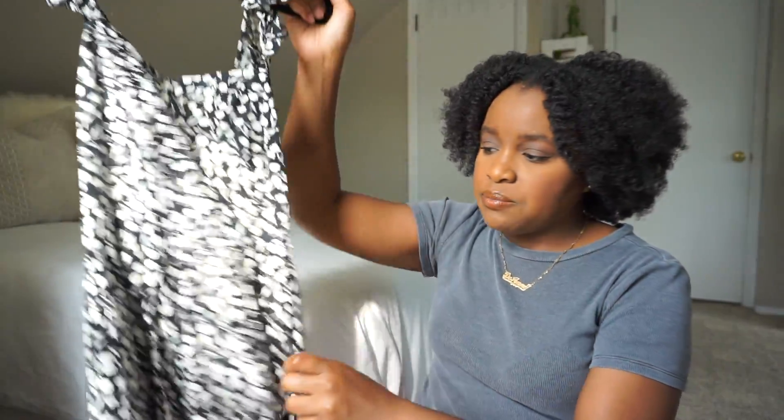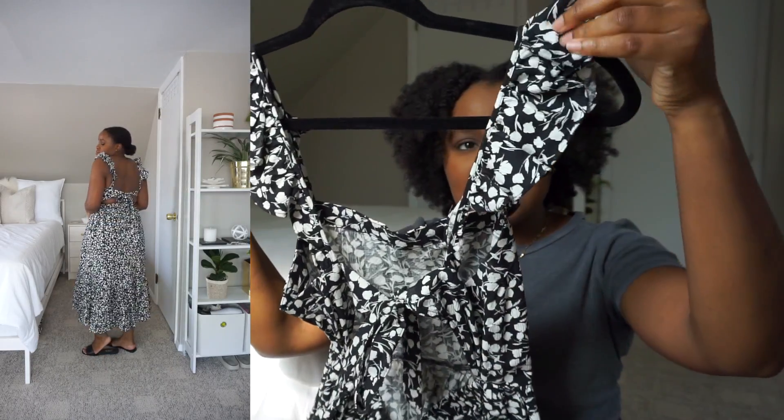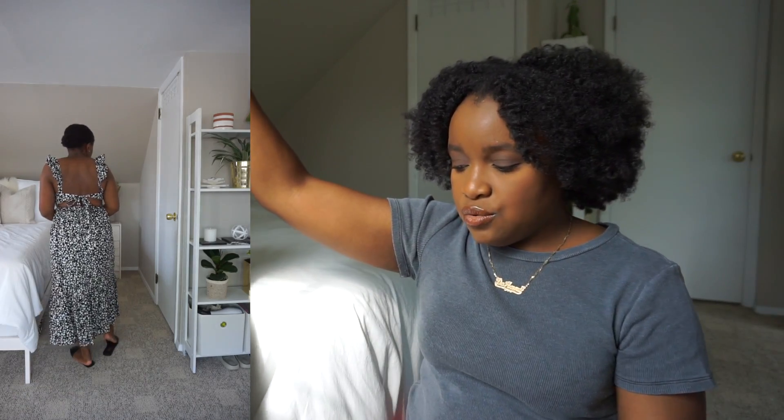The next dress I picked up is this black and white floral pattern dress. I know this is going to be in my closet for a very long time — I already have a similar dress from Target that I've had for many years and still wear. It's 100% linen, which is an added bonus. It ties in the back and has these ruffly detailed sleeves, so I thought it was really cute.